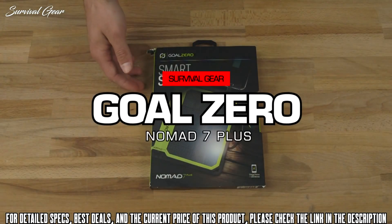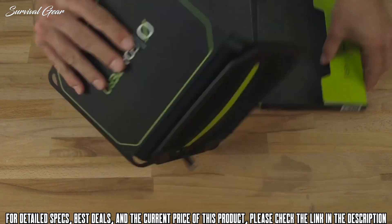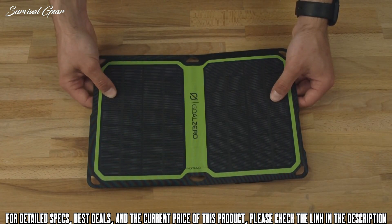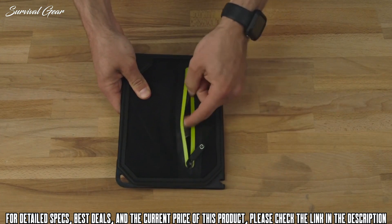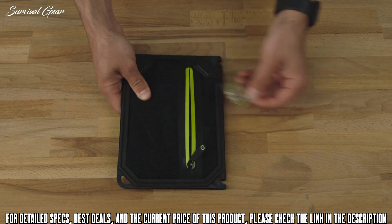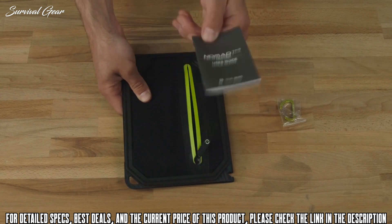This is the all-new Nomad 7 Plus solar panel — we've added a bunch of awesome new features, so let's check it out. The new Nomad 7 Plus is a super thin and rugged monocrystalline panel. On the back, you've got the pouch where you can store your phone, and that's where all the magic happens. When you first open it up, you'll have a carabiner so you can attach it to your favorite backpack or solar-ready product using the little loops. It also includes a user guide.